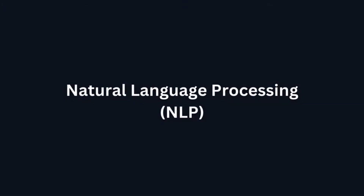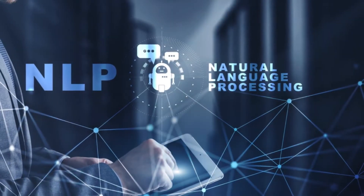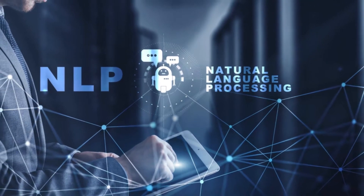Natural Language Processing, NLP. The best tools for natural language processing are spaCy and NLTK. These tools help to understand and analyze human language for sentiment analysis, text summarization, and language translation.